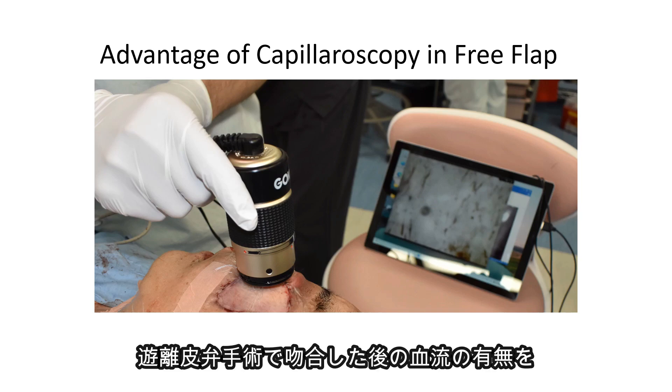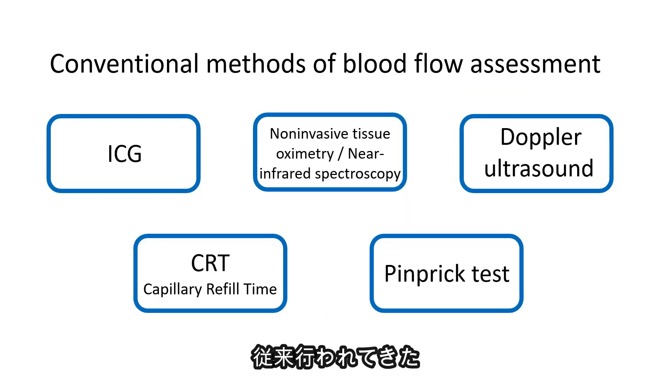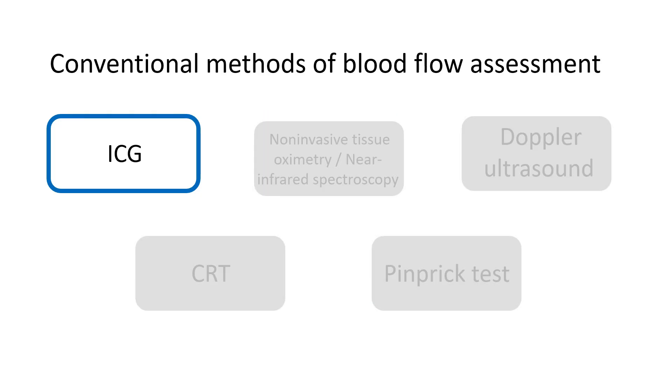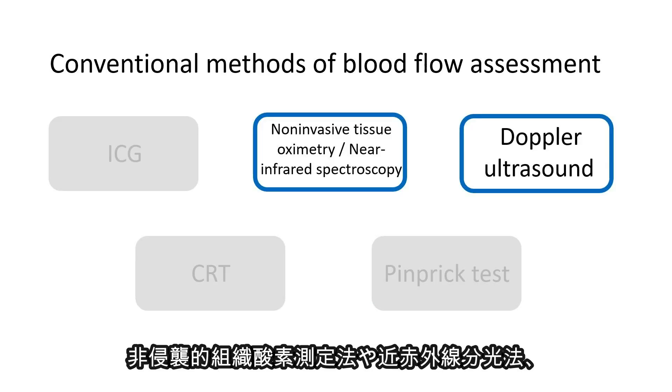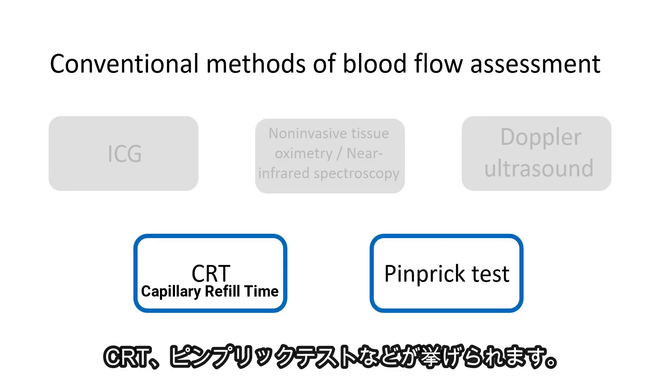With GOKO's capillaroscope, you can monitor blood flow after anastomosis in specific areas and track changes over time. Conventional methods for pre-operative and post-operative blood flow assessment in flap surgeries include ICG, non-invasive tissue oximetry or near-infrared spectroscopy, Doppler ultrasound, and pinbrick tests.